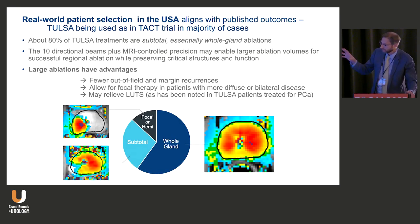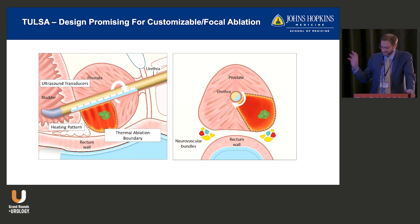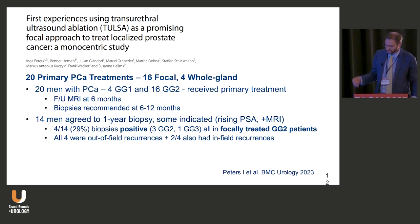Real-world patient selection in the U.S. aligns with published outcomes. About 80% of TULSA treatments in the U.S. are subtotal or essentially whole gland ablations — regional, three-quarters of the gland or more. The 10 directional beams plus MRI precision enable large ablation volumes while preserving quality of life. Large ablations have advantages: fewer out-of-field and margin recurrences, ability to treat diffuse lesions, achieving one-centimeter margins, and relieving LUTS — seen in virtually all patients with larger glands.